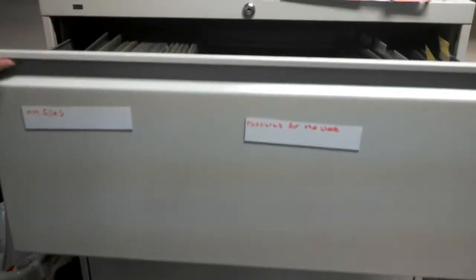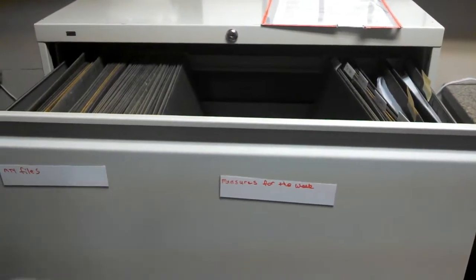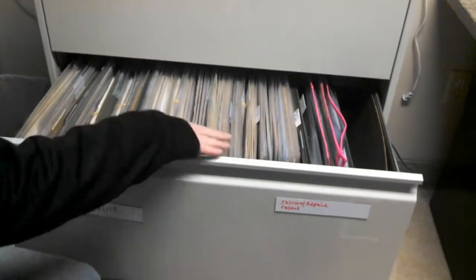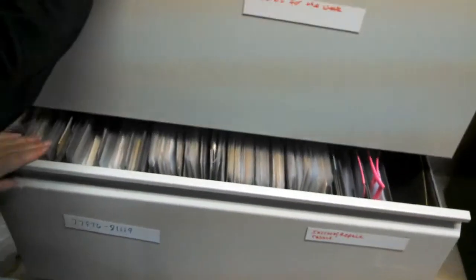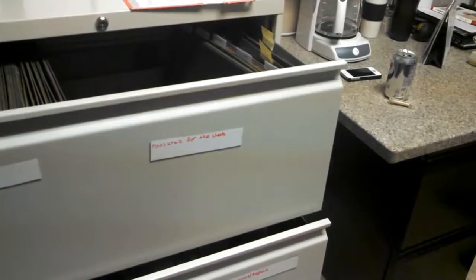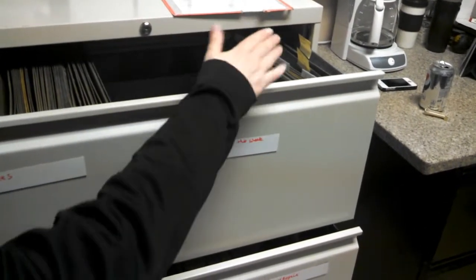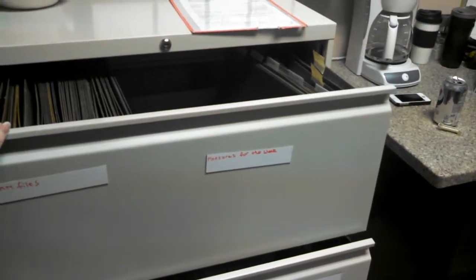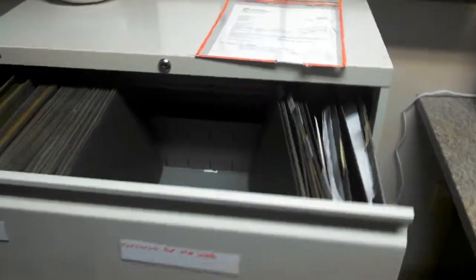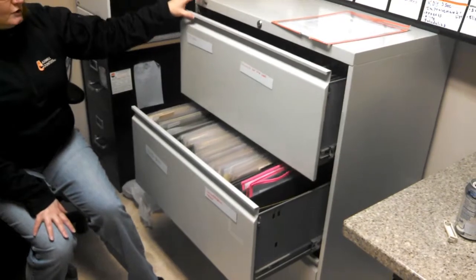What I did is put the empty files up here so when I need more I can bring them down. When this gets full I'll start a new file up here. Then over here, as I set up measures for the week, I will pull those packets and set them up in here so they're easier to grab because they're already pulled and ready to go. And I got some other folders for scrap paper and office information.